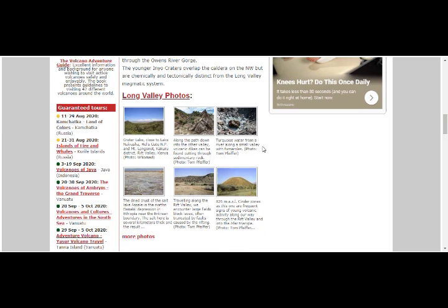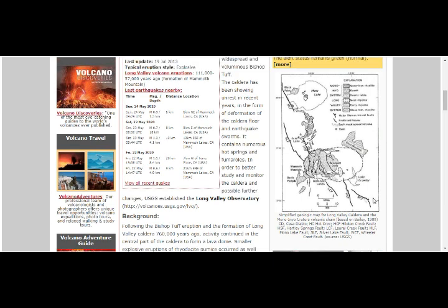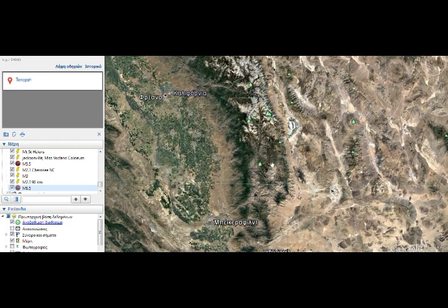Here are some pictures: cinder cones and turquoise water from along a small valley of fumaroles, volcanic dikes cutting through sedimentary rock, a crater lake, and national park features. The geologic map shows Long Valley Caldera and Mono Lake, Mammoth Lakes, and the Owens Valley area going towards Ridgecrest.